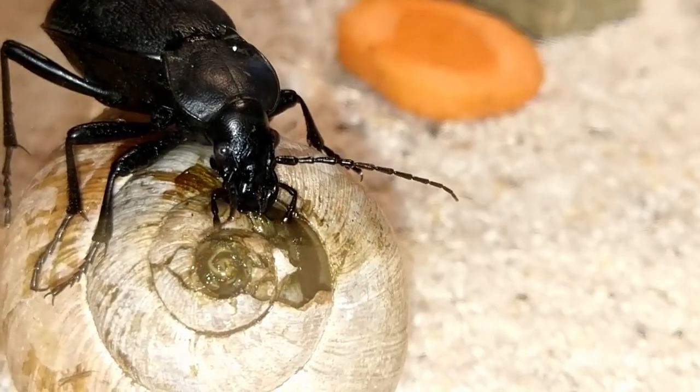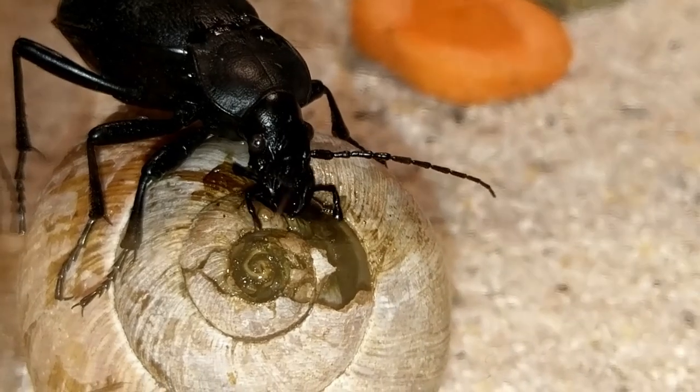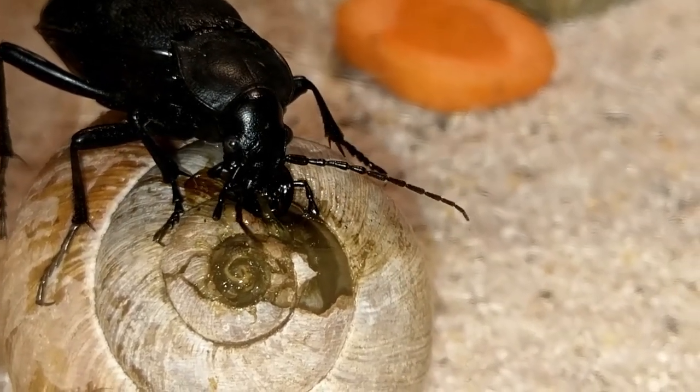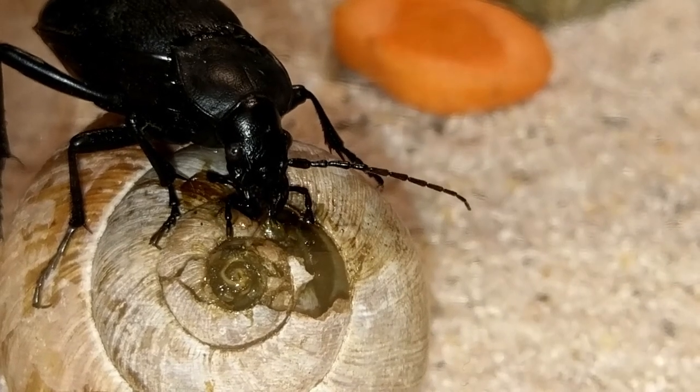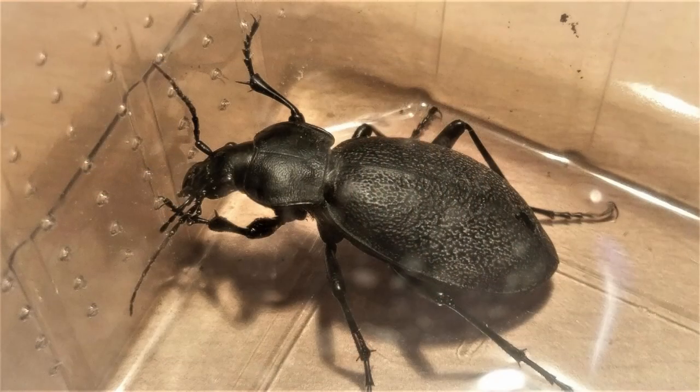To eat, they actually inject a fluid that decomposes their prey, and after that they consume it in liquid form. Next morning I even saw the beetle halfway inside the snail's shell. Apparently the front of the beetle's armor is narrower, so it has an easier time getting into the shell of the snail.